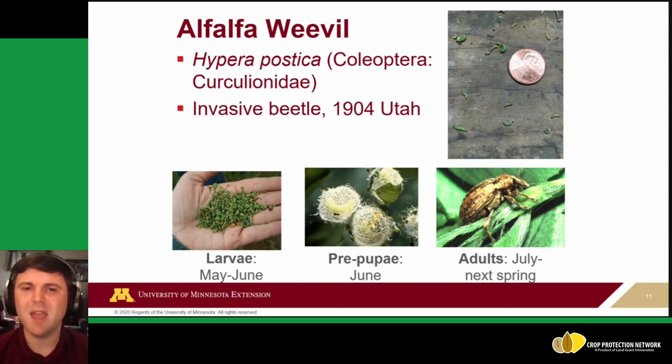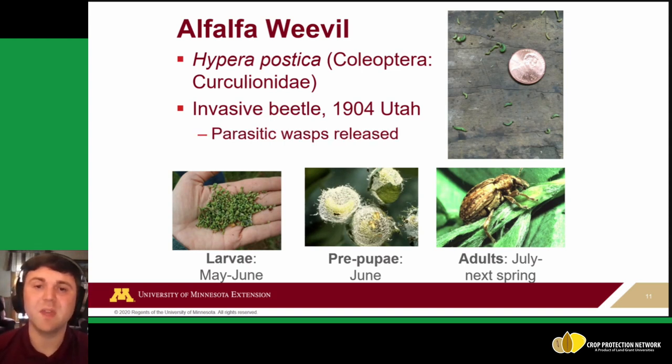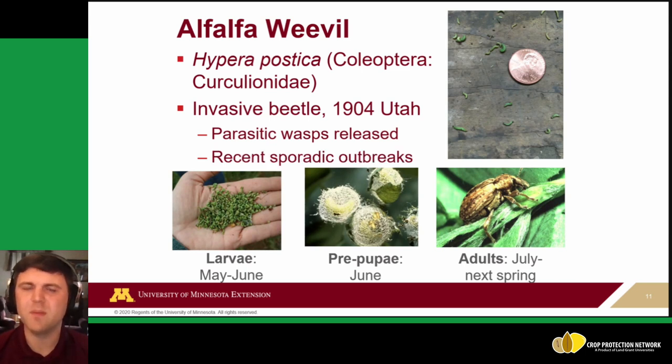Parasitic wasps have been released for biological control of alfalfa weevil and came to prominence in the 1980s and 1990s, when the pest seemed well-controlled. However, throughout the Midwest we've had reports of sporadic outbreaks, and there are concerns about whether these parasitic wasps are still effectively controlling alfalfa weevil populations — something that will be addressed further.